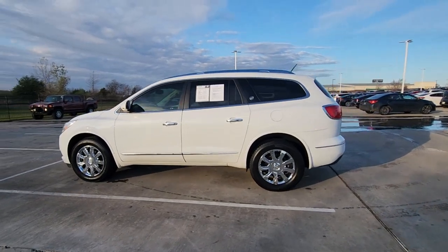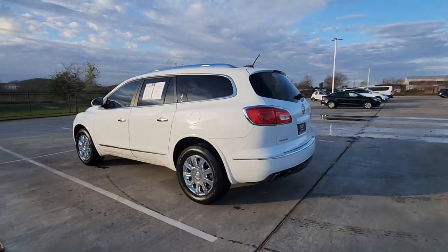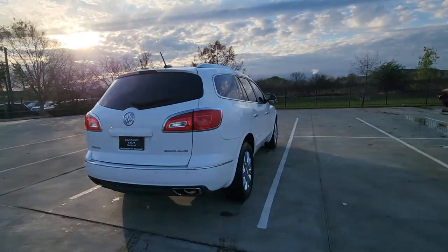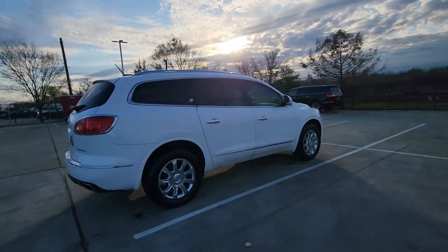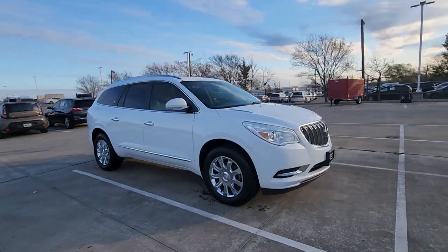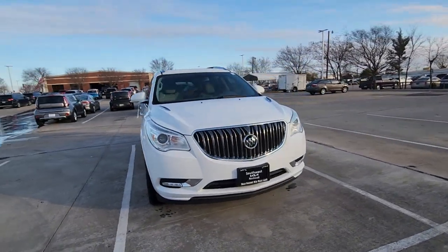Take a moment to check out the 2017 Buick Enclave. This vehicle is an outstanding buy with fewer than 80,000 miles on the odometer. The Buick Enclave is the midsize luxury SUV that gives you command of the road in safety and comfort with all the mod cons.